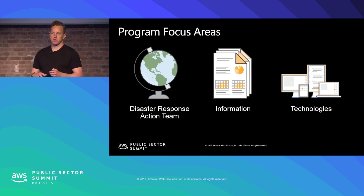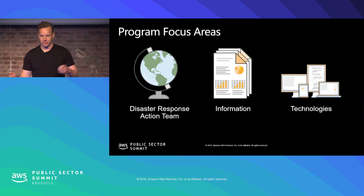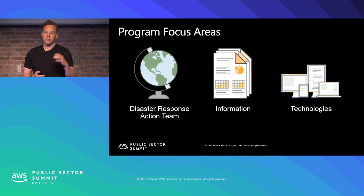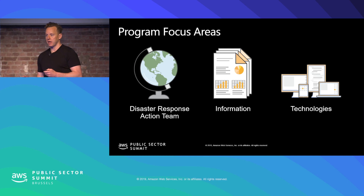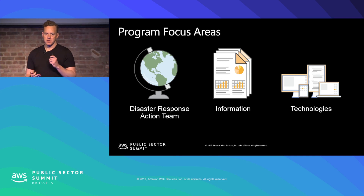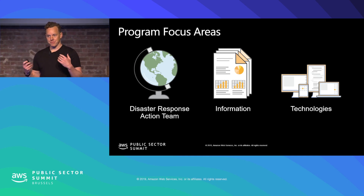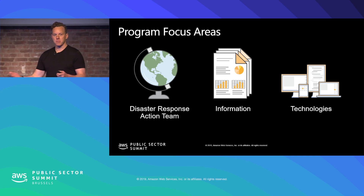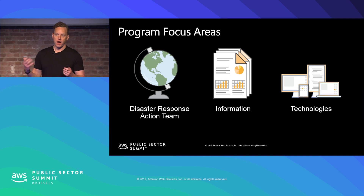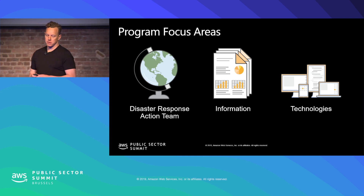There are two main levers we work on. One is our technology, and the other is the disaster response action team. The disaster response action team is actually a team of Amazon employees who have volunteered to be deployed in emergency scenarios. They're trained in first aid, CPR, and the disaster response information management systems that governments use. These are people with very high skill sets in IT and various other domains who are willing to get themselves out there and be deployed into emergency situations. It's a huge asset — we have all these talented people who are eager to give back.